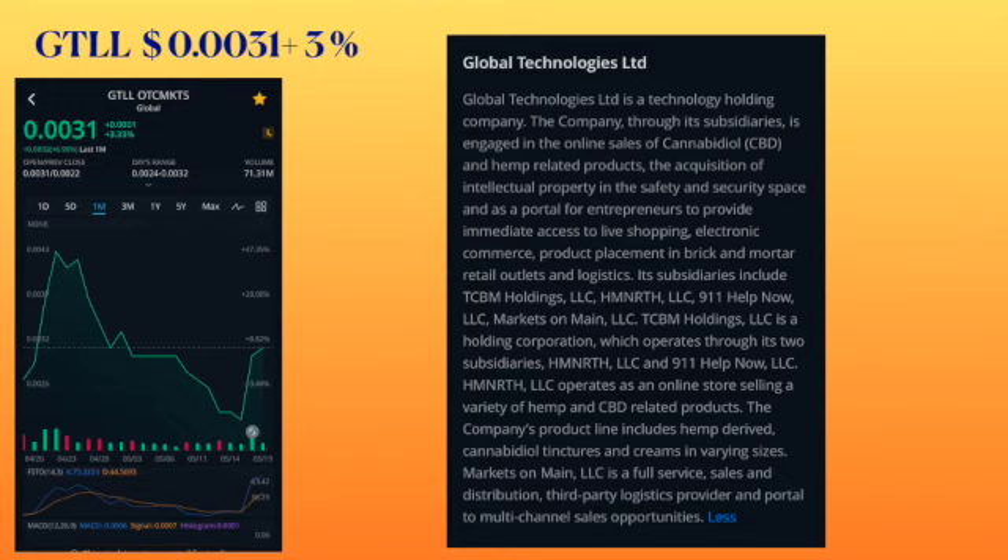Next ticker symbol is GTLL, called Global Technologies, trading at 0031, had an increase of three percent. Amount of shares traded was 71 million. On the one month chart, if you drew a line from 0026, it is trending higher, now at 0031. Global Technologies has three subsidiaries engaged in the online sales of cannabis oil, CBD, and hemp related products. It is trending upward.